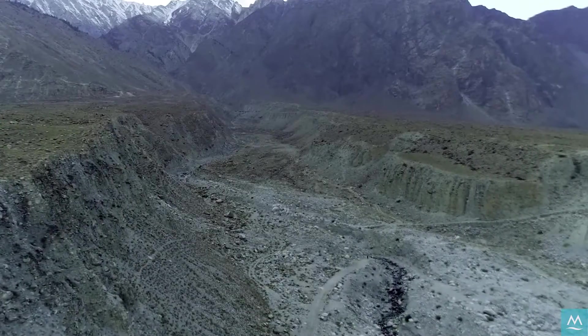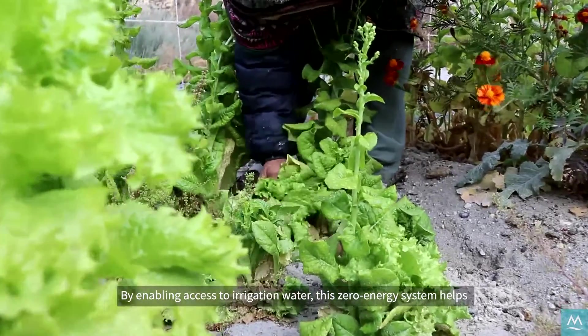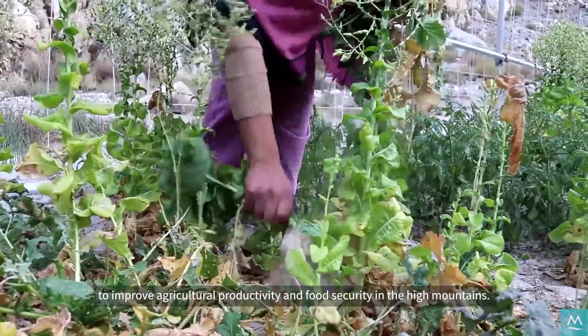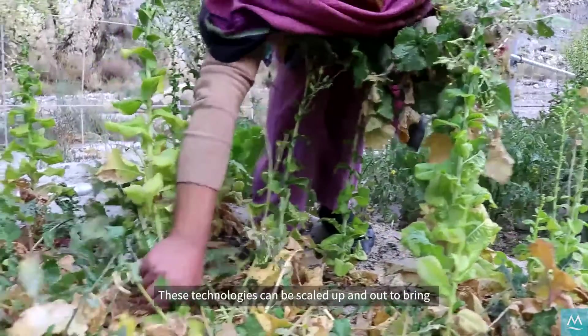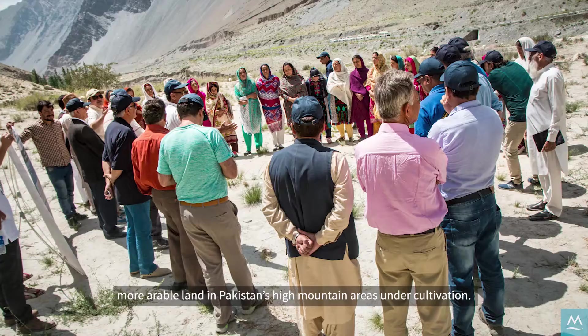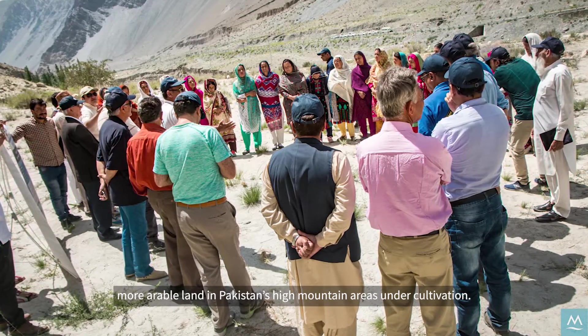By enabling access to irrigation water, this zero-energy system helps to improve agricultural productivity and food security in the high mountains. These technologies can be scaled up and out to bring more arable land in Pakistan's high mountain areas under cultivation.